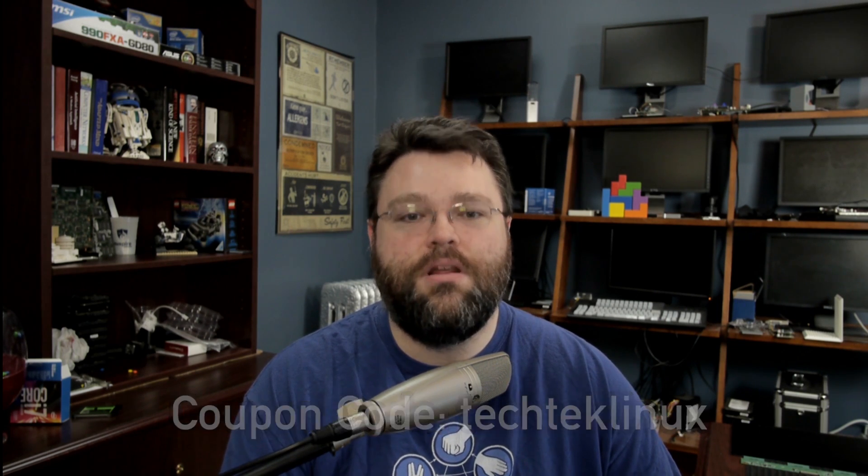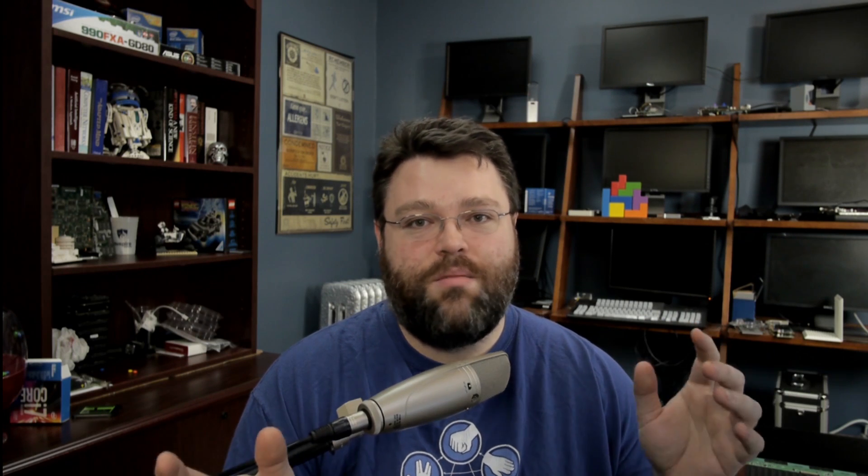There are more details in the description. .tech domains is turning one on the 5th of August 2016, and to celebrate this, we are going to give you a contest basically from the .tech squad. So if you picked up a .tech domain or you're going to go pick up a .tech domain and you want to win a Parrot AR drone 2.0, you can enter your domain that you set up.